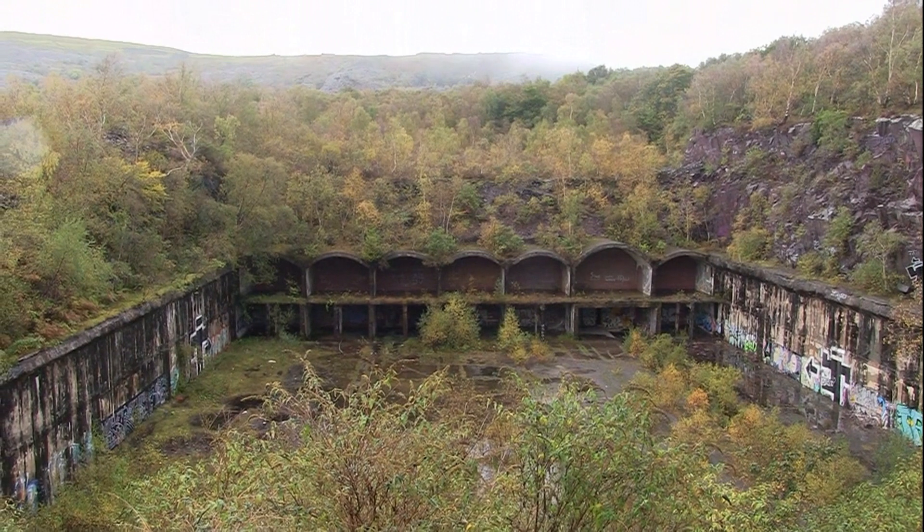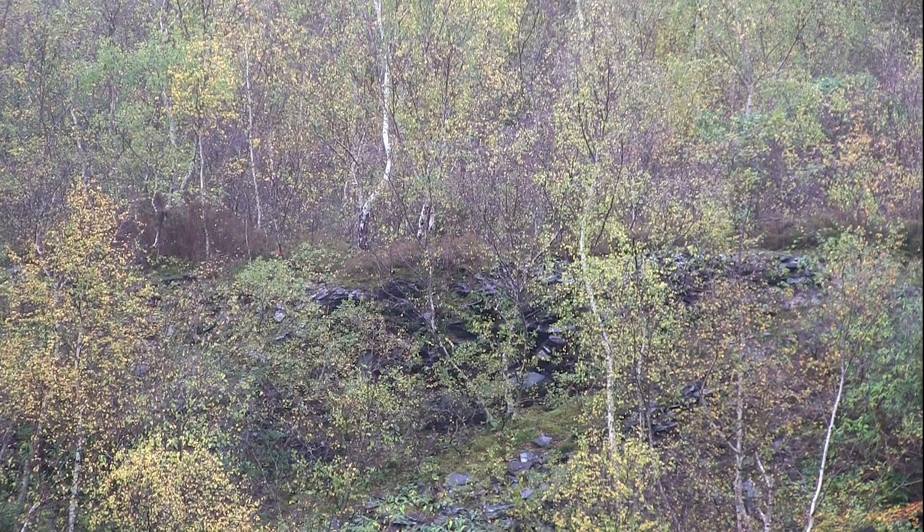In 1939, the Air Ministry acquired a disused quarry in order to build a bomb storage facility to store 18,000 tons of bombs. Back in 1941, if you would have stood looking at the view you're looking at now, you would have seen something completely different, because in order to protect this from enemy aircraft, the building was covered with 40 tons of waste slate.